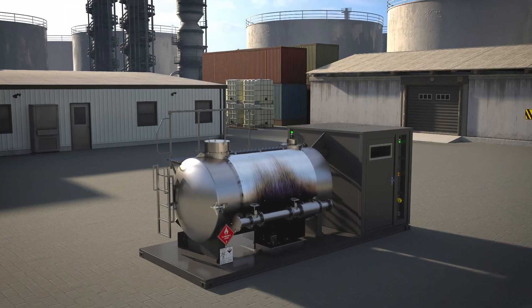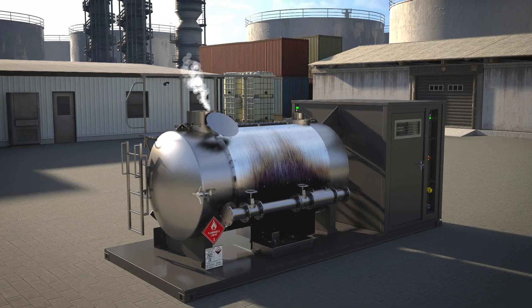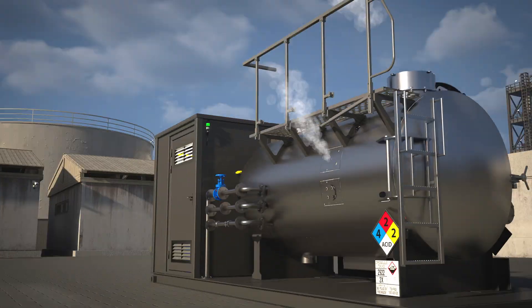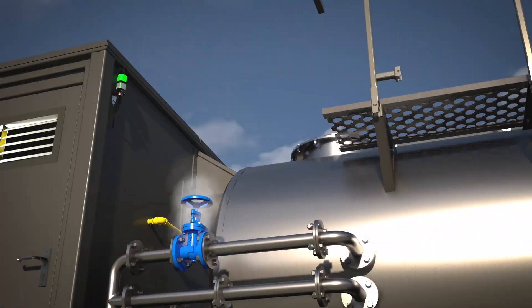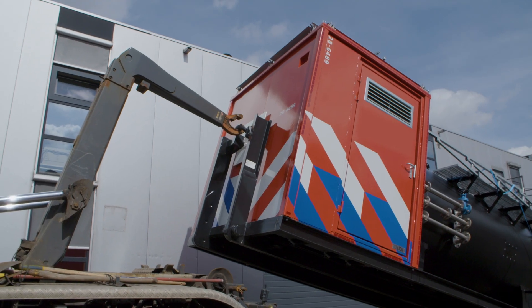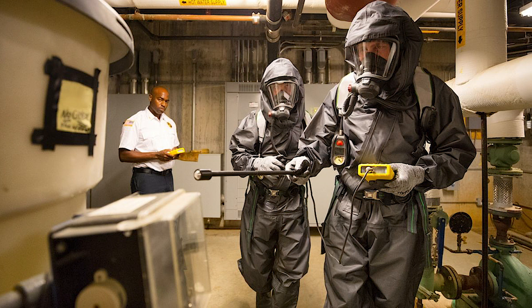To enhance your training environment, you have the option to include one or more additional features, such as tank dome vapor leakage, tank rupture vapor leakage, flange gate valve vapor leakage, a hook lift system, and additional accessories like a gas trainer or lockout tagout system.